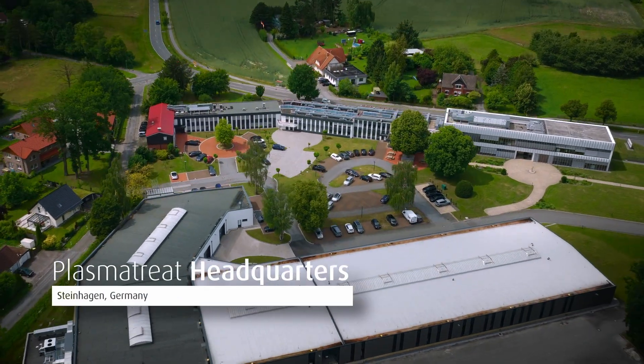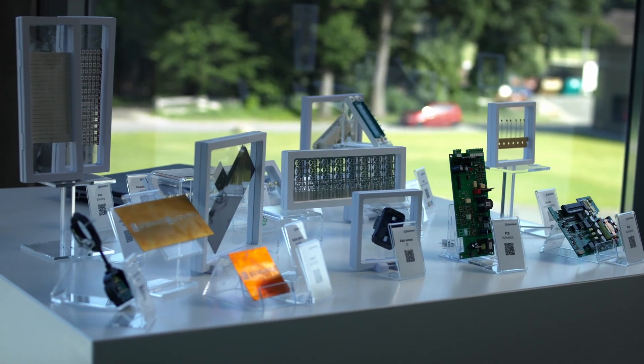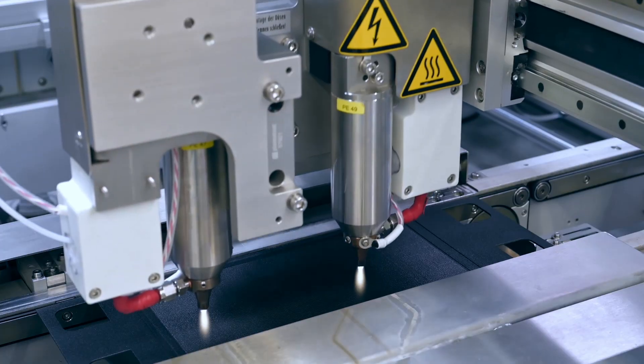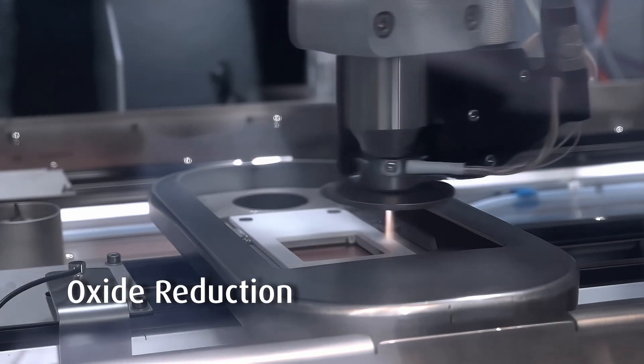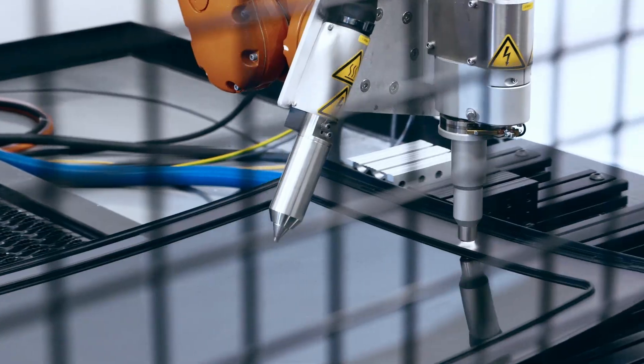Since 1995, PlasmaTreat has been making atmospheric plasma applicable. We are driven by material diversity and the challenges brought to us — surface modification with cleaning, activation, coating, and oxide reduction. Our strength is to enable efficient and sustainable production processes.